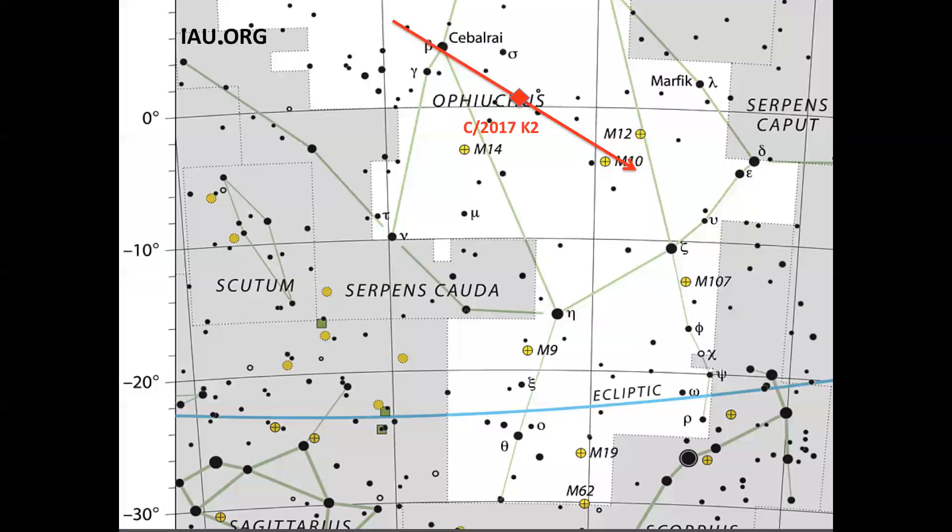Let's look at the K2 comet everybody is talking about. It is a large object in absolute terms, but not very bright in relative terms. Under my conditions, I wasn't able to see the comet even with small binoculars, so I guess it's a difficult object for most people.